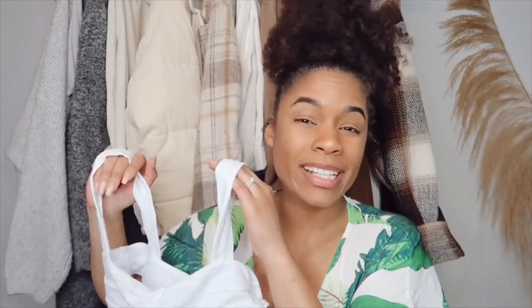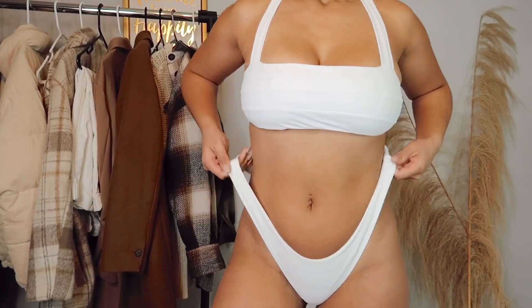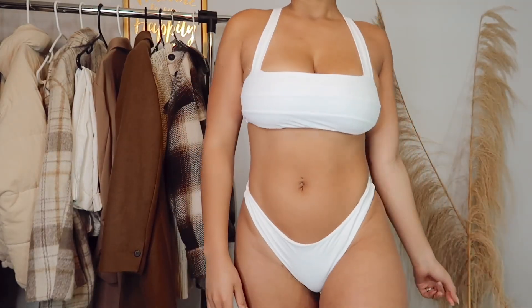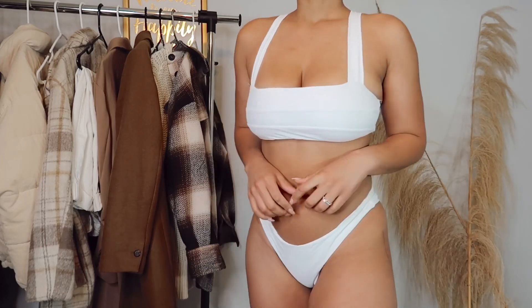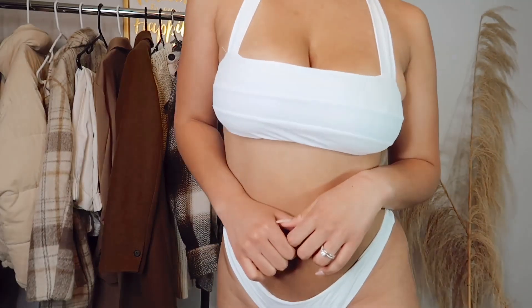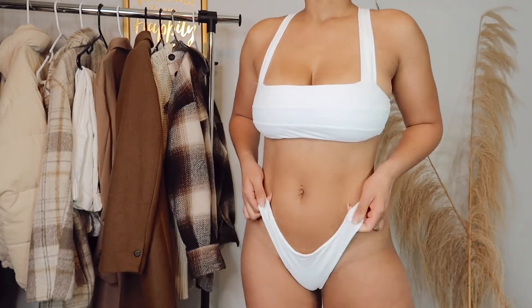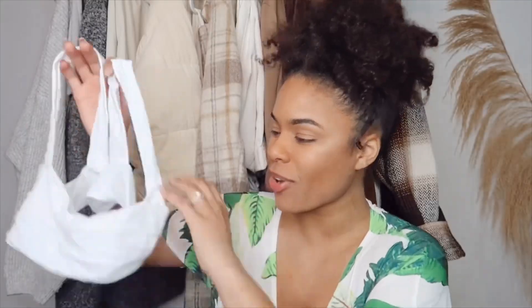The top runs a little small, but if I go up a size the back area won't fit since it's not adjustable. I do wear a 36D, so I have to be careful not to fall out of it. This is really the top I wear when I'm laying out, taking cute pictures, or sitting on the beach — not when I'm playing volleyball or running around in the sand. It's a super cute set overall.